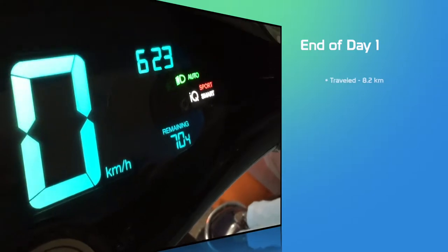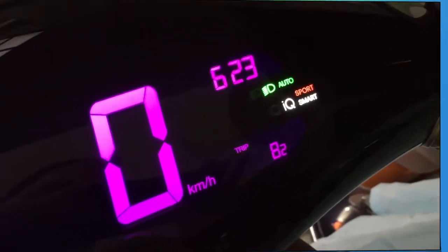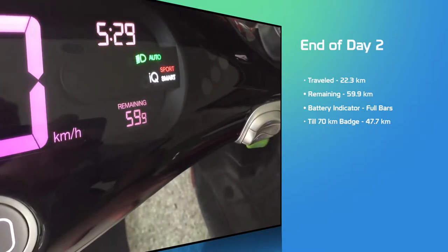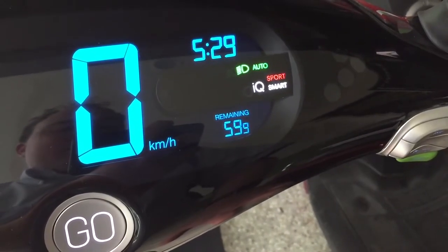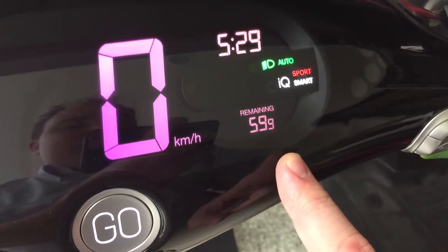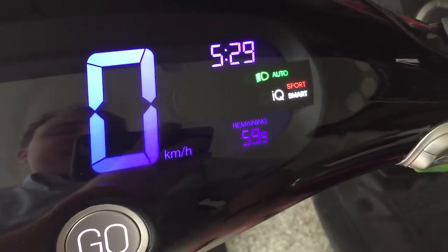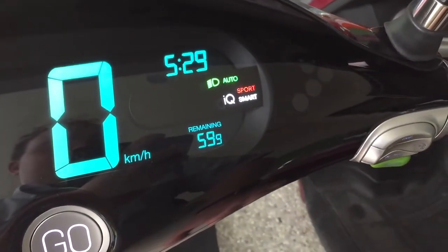End of day one: 70.4 remaining, originally at 77, and we traveled 8.2 — off to a good start. End of day two: 22.3 kilometers total traveled, 59.9 remaining. What's been interesting is I've been driving very conservatively, keeping it around low-to-mid 30s, about 34-35 km/h. The remaining distance is constantly changing — it'll read 62, then 61.9, then back up to 62.3. The people at the Go Grow store said it constantly updates based on throttle use and the smart system.